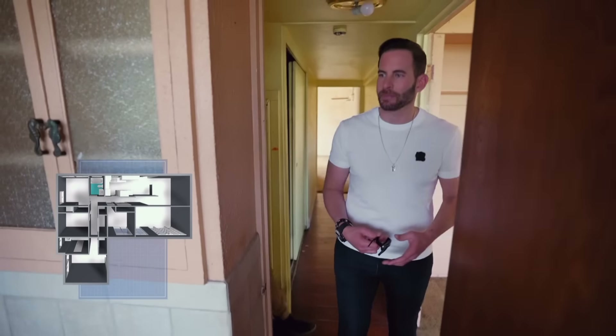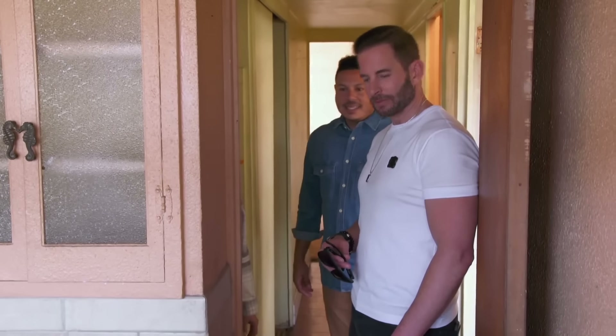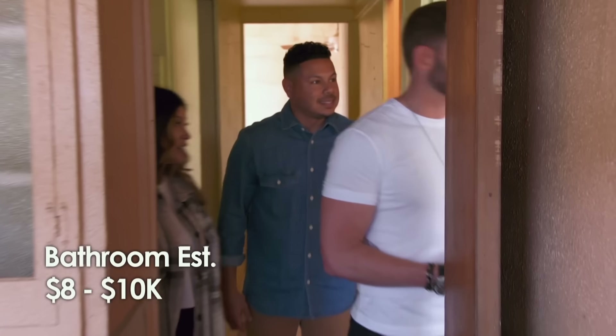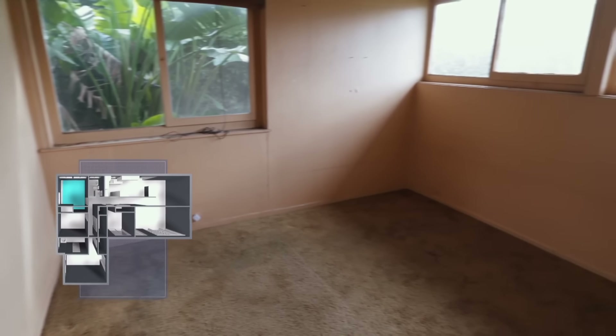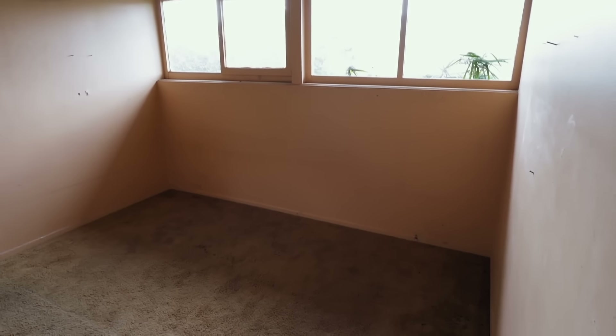Decent-sized bathroom. Definitely not original — it was remodeled. So this would be a full gut in here. What do you think it would cost? I'm going to say $7,000. Probably $8,000 to $10,000. This bedroom is actually bigger than the other one, with a lot more natural lighting. What would you want to do? Flooring — rip it out.